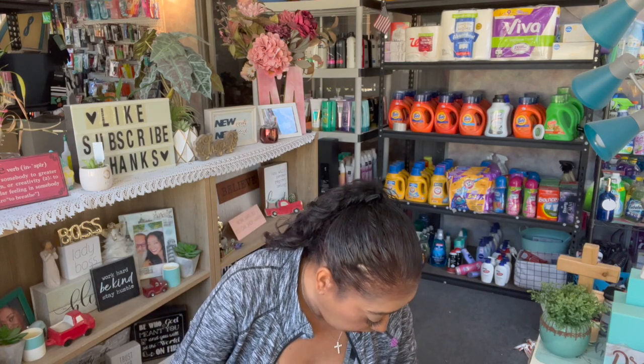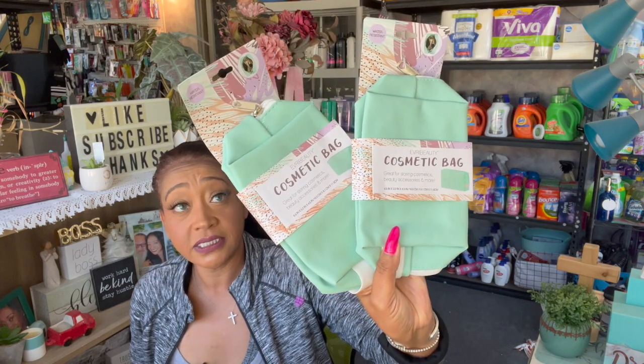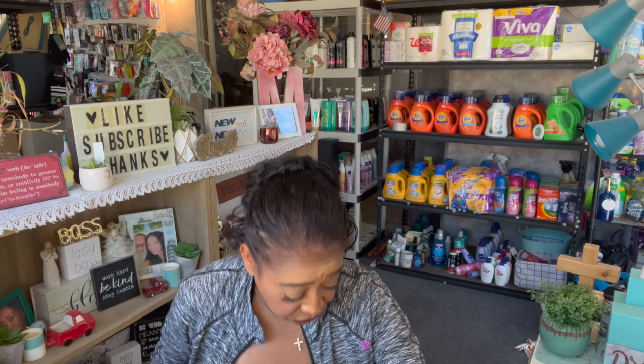Next thing I got — I did grab these for giveaways. I thought this was so cute. This is the Ever Beauty Cosmetic Bag — great for storing cosmetics, beauty accessories, and more. It's such a nice bag and I absolutely love this color, it's one of my favorites. I grabbed two more. It's a nice cosmetic bag and I can actually stuff it with so much because it's pretty big.